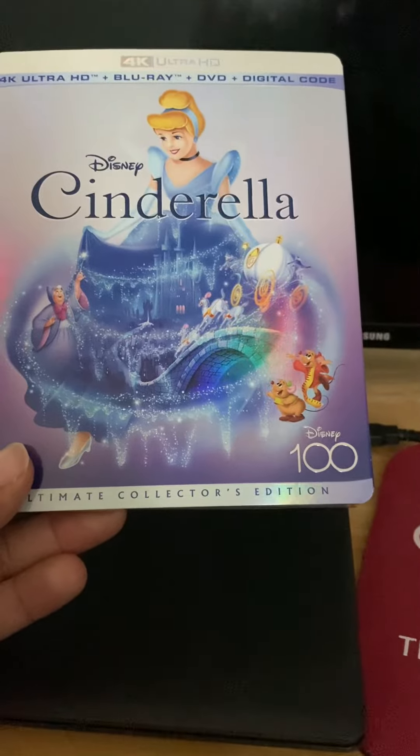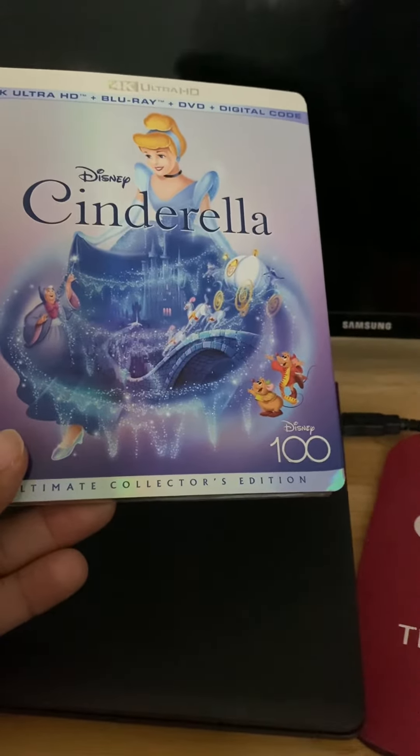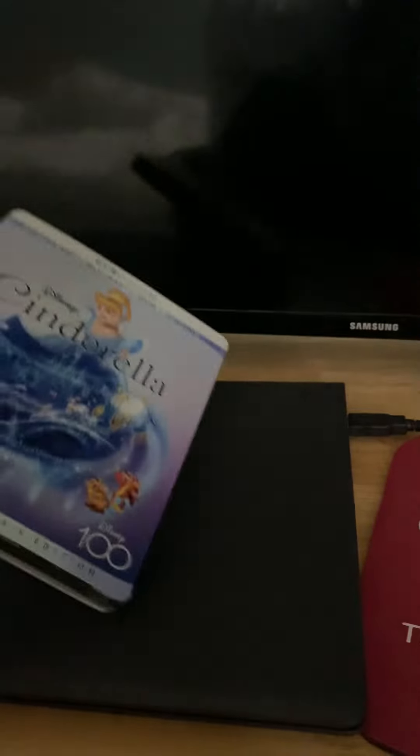This is the first time a movie like this is actually on 4K. Besides the 1990 movies and after, this is the first original Disney movie released on 4K.